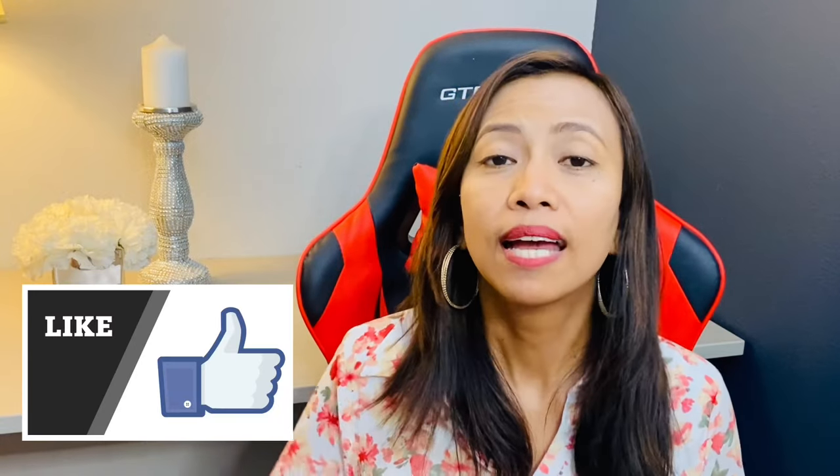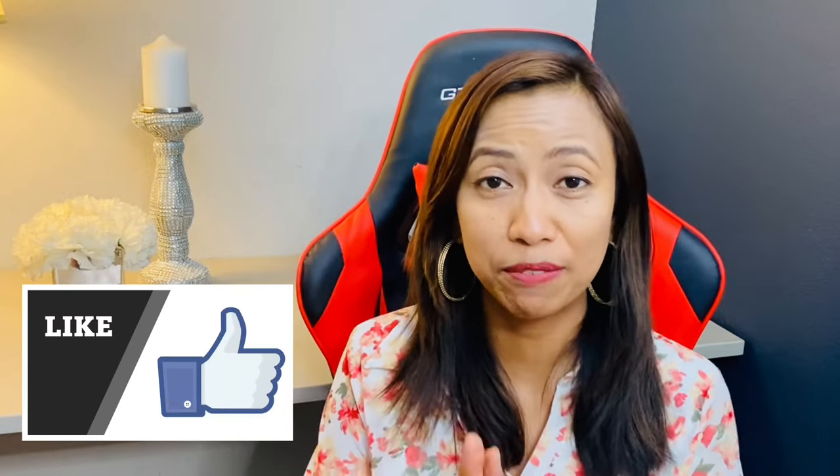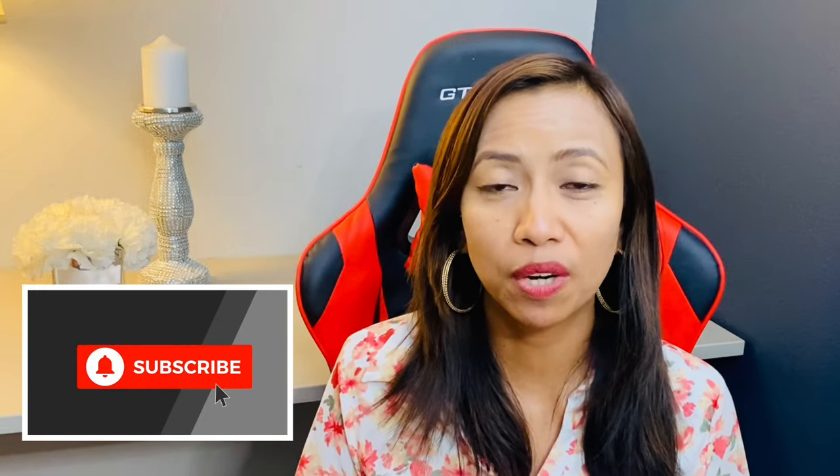If you have any other questions or comments, please post them below and I will get back to you as soon as I can. Thank you for supporting my channel — please give it a thumbs up, subscribe, and hit the notification bell. I always welcome new subscribers. Thank you for watching, and I hope everyone is staying safe and has a great day.